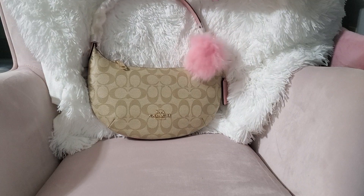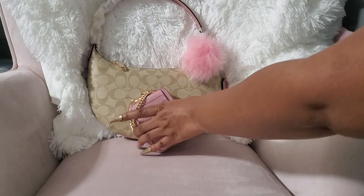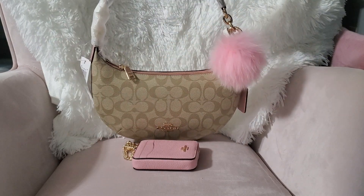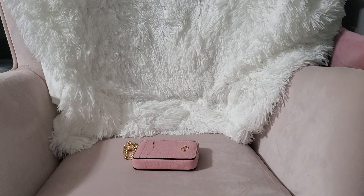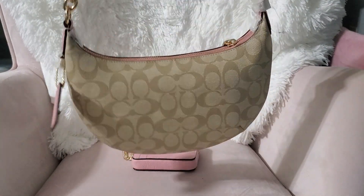I would probably carry this with the small wallet. Because it's a small bag, I'm sure I'd use that with it. It is so beautiful and fits so comfortably on the shoulder. Trying to take the little puff off — here she is without it; it does have the tag on the side. She is so cute, I love it.